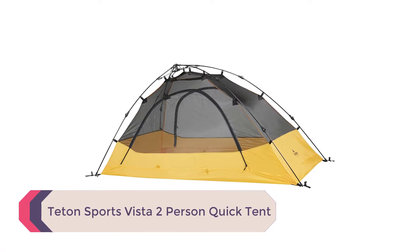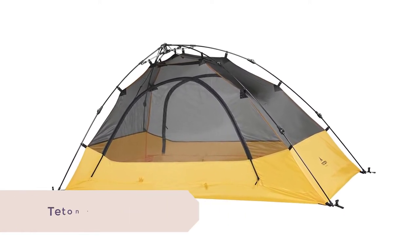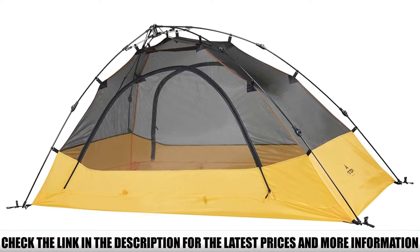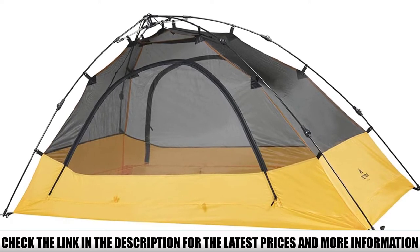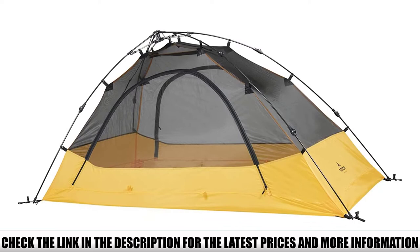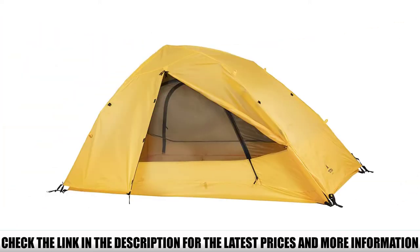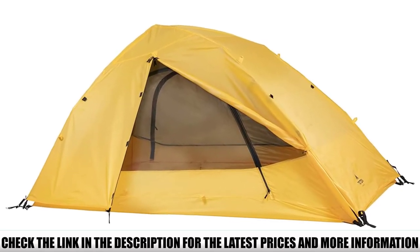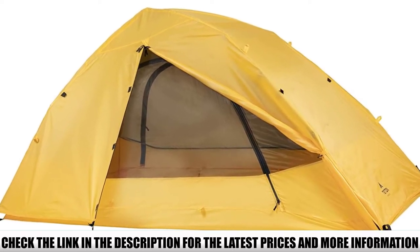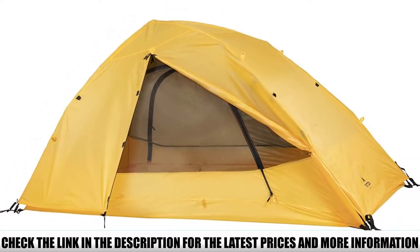Number 3: Teton Sports Vista 2-Person Quick Tent. The Vista is essentially a classic backpacking-style tent that uses a pre-attached pole design where you'd normally find a standard collapsible pole set. Setup is pretty cool to watch — you just unfold the tent, pull the drawstring, and watch the tent magically spring into shape. Pretty much everything else about the Teton Sports Vista is classic backpacking tent style, including the tall tub-style waterproof floor, the lightweight mesh ceiling, and the seam-sealed rainfly. This tent comes in both one- and two-person models, but we prefer the two-person for the extra space, and love that Teton Sports included double doors for the Vista.